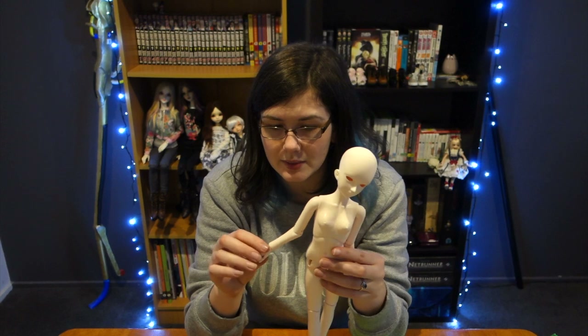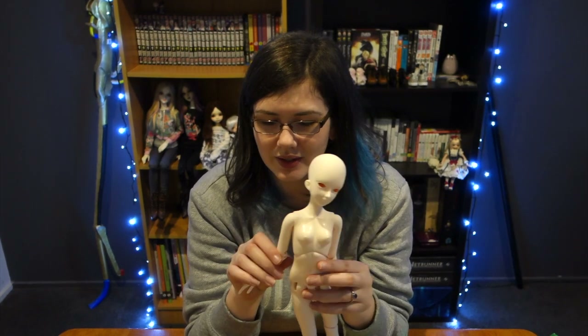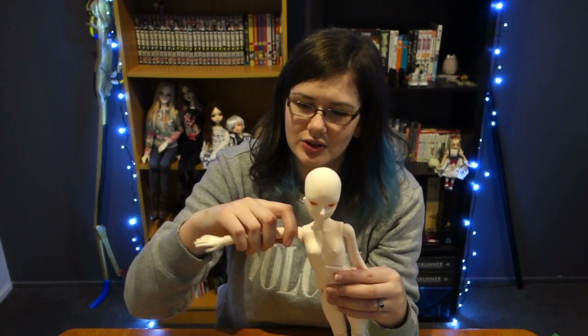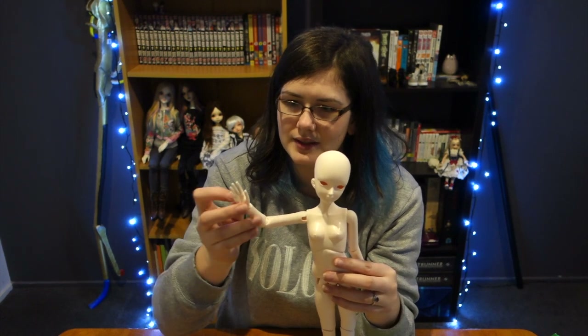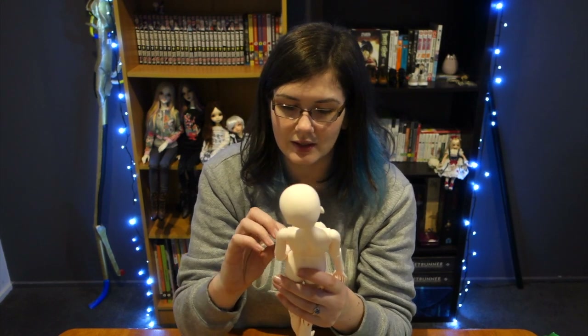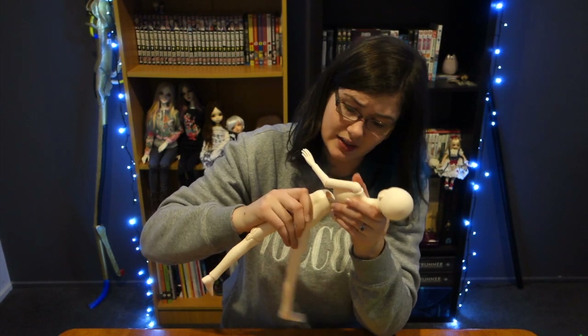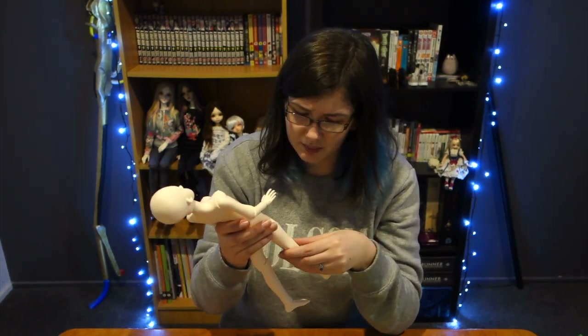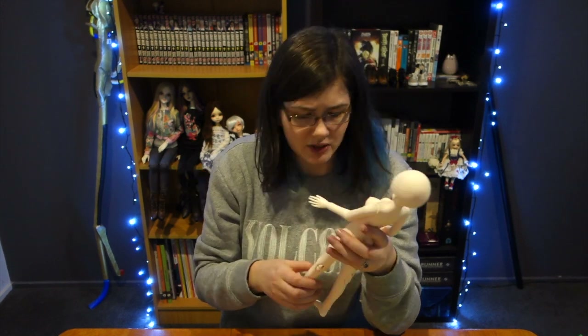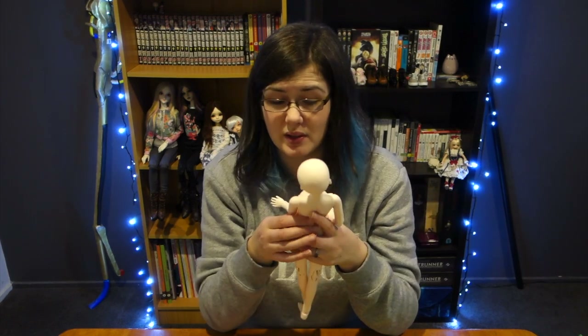Her wrists — the ball on her hand is so small in the socket of the lower arm; it looks a little strange but it works. Her hands aren't quite as blocky as I thought they'd be — they're actually quite sweet. She has individually sculpted fingers. From what I'd heard I thought it would be messier, but it's actually really nice. The resin seems fine; there are a couple of little imperfections but nothing major. Her toes do have slight webbing but it's not a big deal.